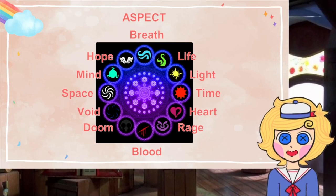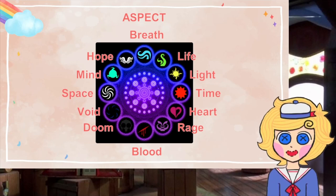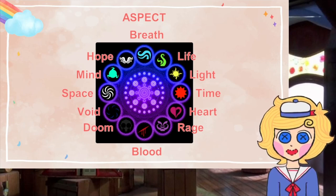There is an official way to determine your aspect, and that is through the extended zodiac quiz. There is no official way to determine your class, but the community has developed different theories based on what we know. You can take a quiz to find out your class and aspect, but I recommend reading through each of the descriptions and choosing which one resonates with you the most.